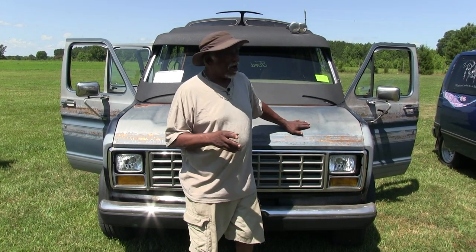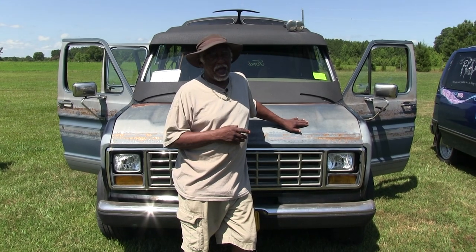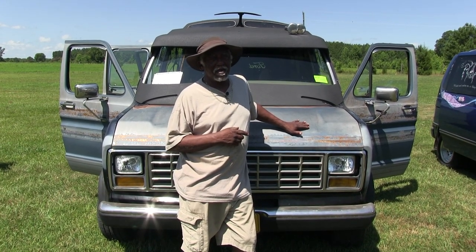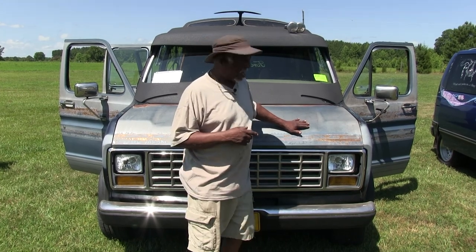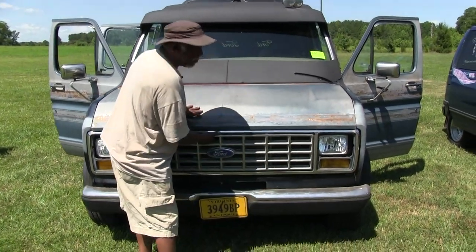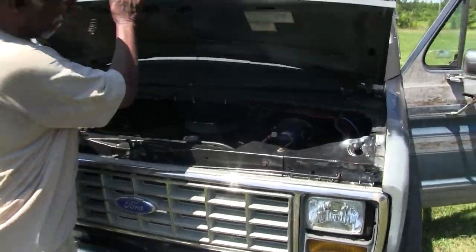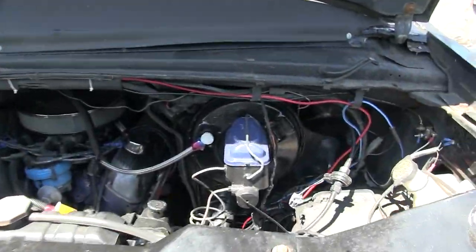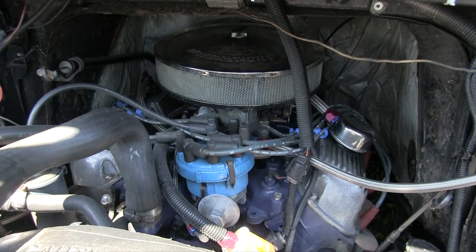I've been working on it. It has a 351 Windsor in it. I just put this motor in about six months ago — I rebuilt it myself. And this is what it looks like. It runs fantastic.